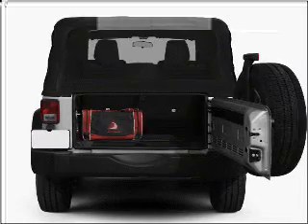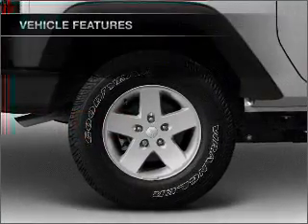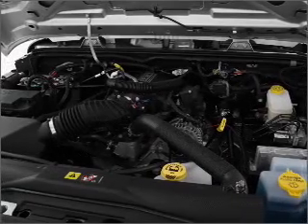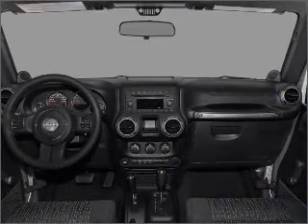Treat yourself to a premium sound system. Brake safely with the anti-lock braking system. Plus enjoy these notable features that are included in this vehicle: air conditioning, power steering, cruise control, an AM FM stereo with a CD player, and an adjustable tilt steering wheel.